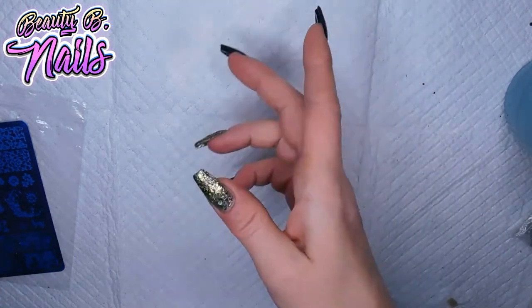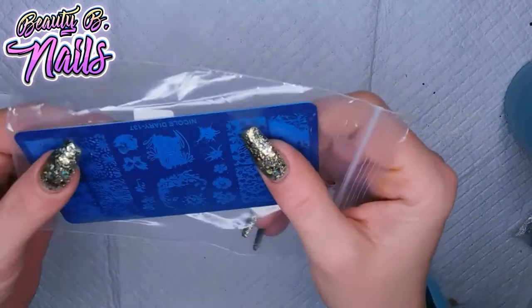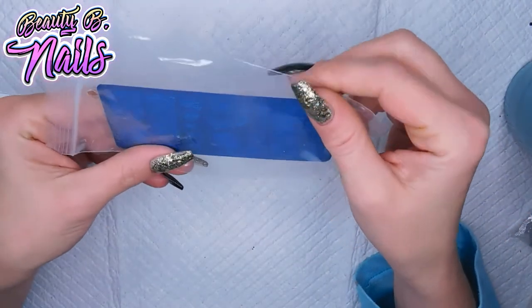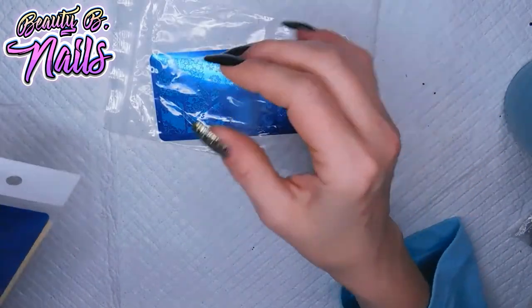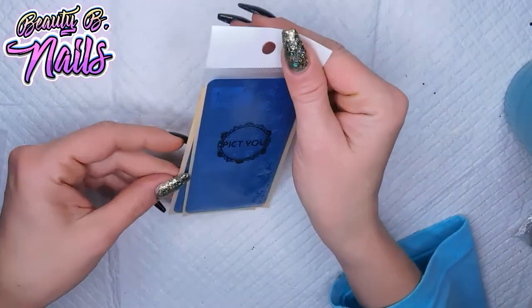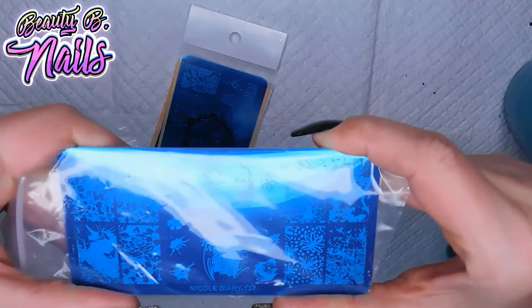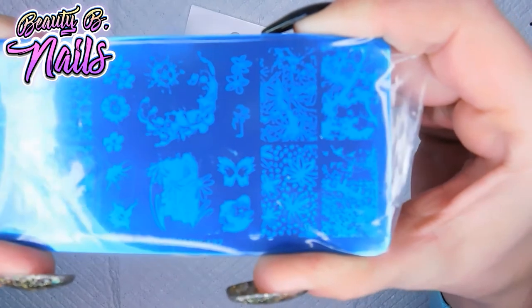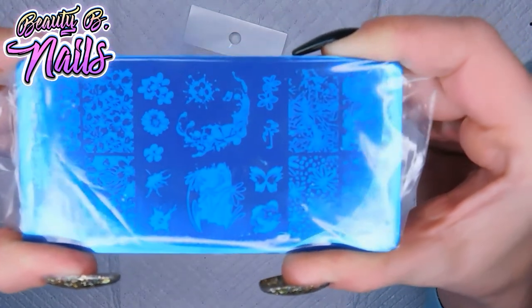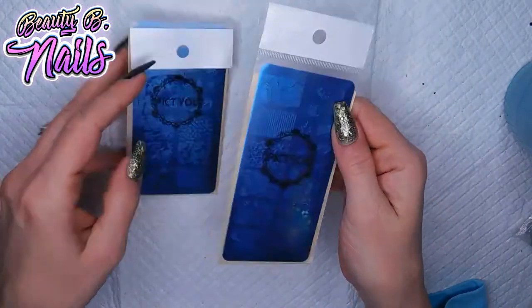Okay, so next I got this beautiful Nicole Diary plate — I probably showed you guys this already, but let's just show it again. Beautiful plate — so freaking excited to use these.